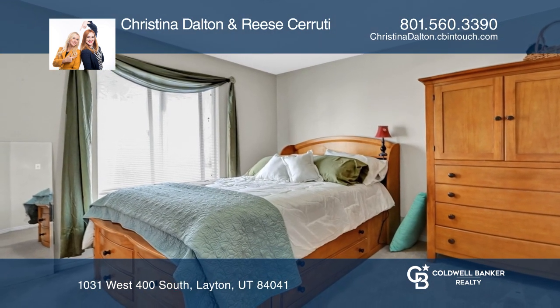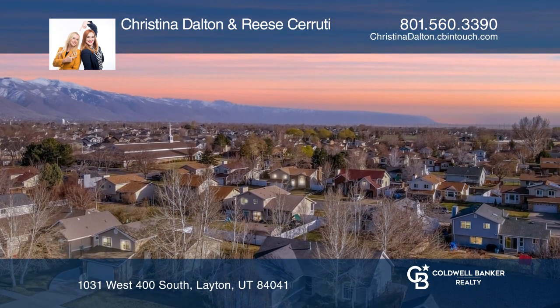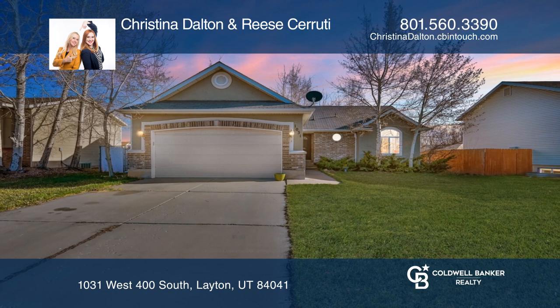Outside, you'll find a large covered patio and spacious yard. Pick up the phone and call Christina Dalton and Reese Cerruti to schedule a tour today.